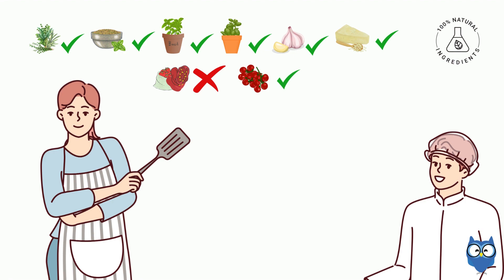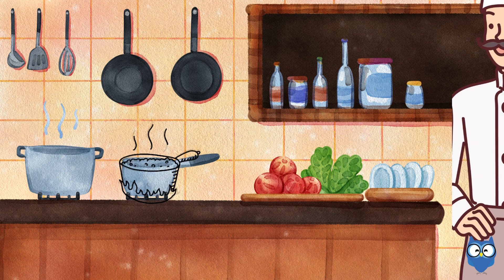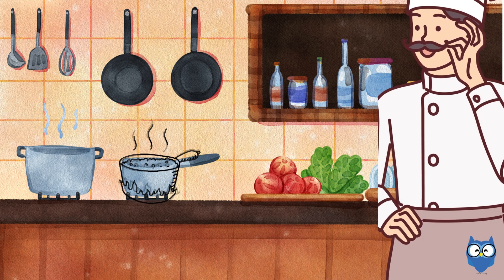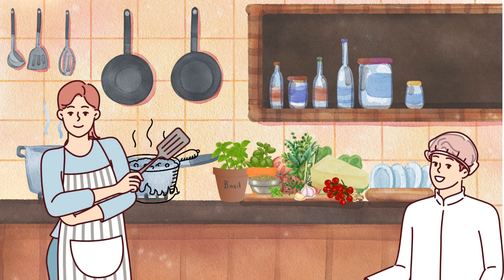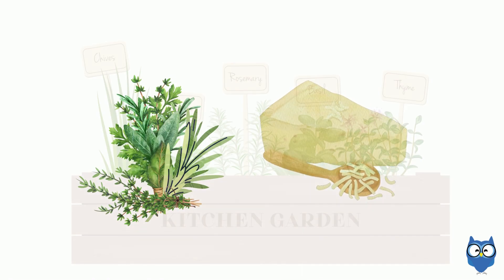Maybe we can use those instead. Great idea — they'll add a nice sweetness. Suddenly, Chef Rossi enters the kitchen. How's the preparation going, students? We're just going over the ingredients, Chef. We need to pick up some fresh herbs and maybe more cheese.